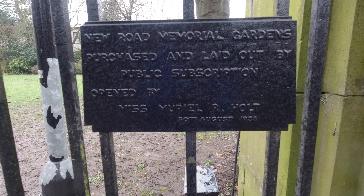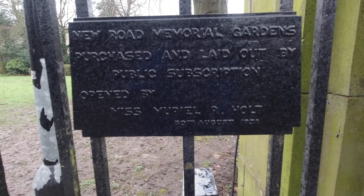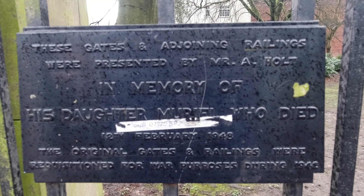The memorial gardens officially opened on the 10th of August 1938.